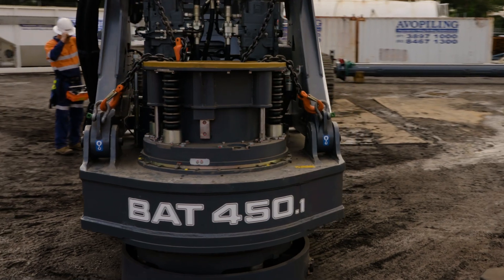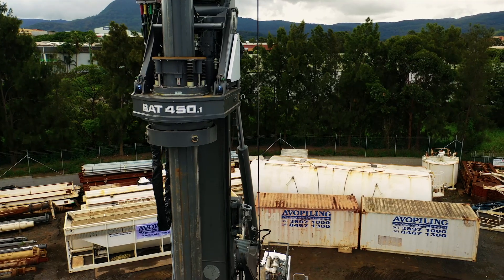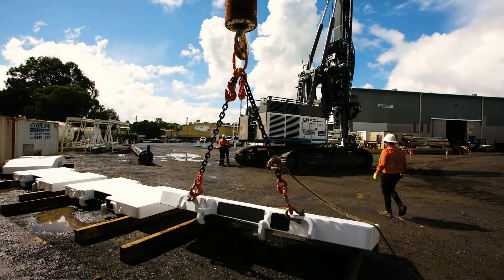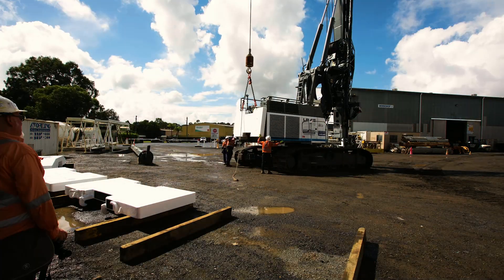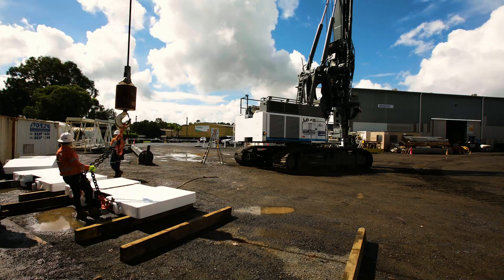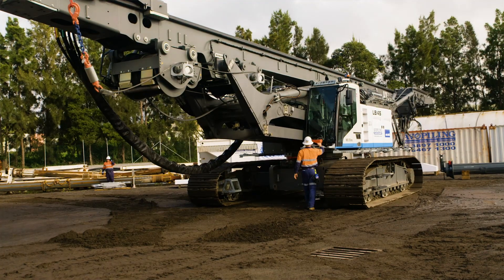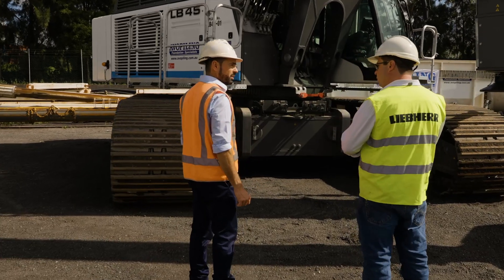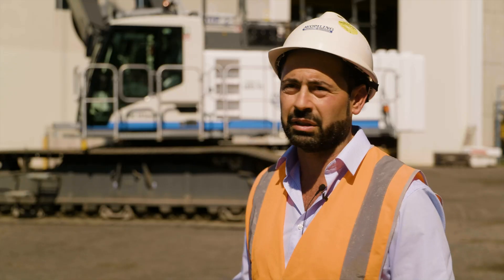The machine's fitted with a BAT 450 and that gives us big capacity to be able to do deep segmental casing. This gives us the capacity to do those big diameter holes, and having that so much torque up your sleeve to be able to install the piles is a big advantage to us, a big advantage to the operators. They can really get the productivity out of the machine.